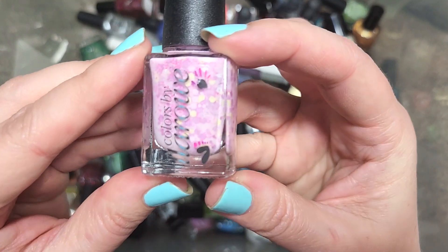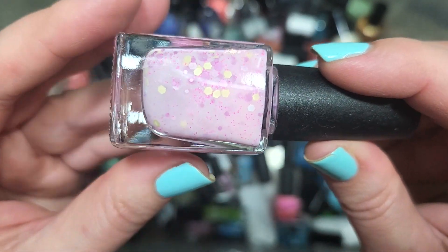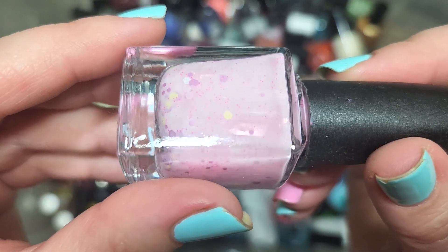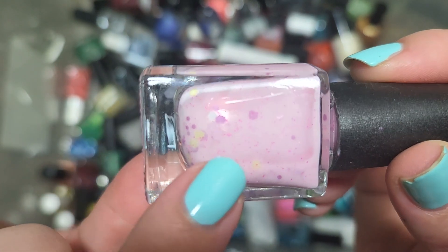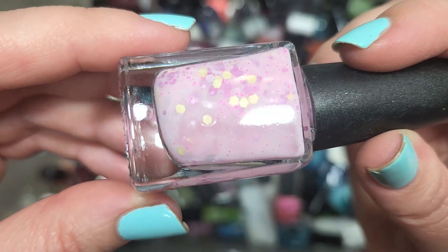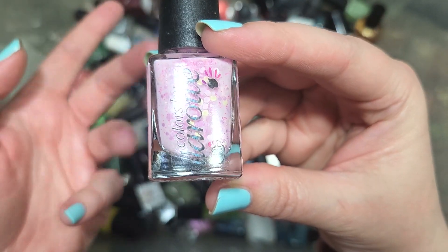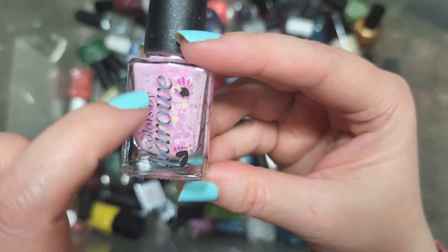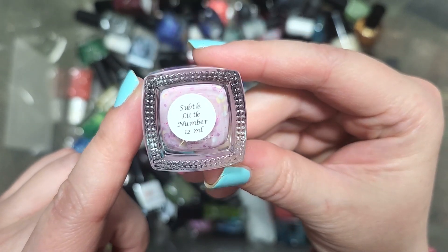Next up, we've got a cute crelly by Colors by LaRoe called Subtle Little Number. It's a very soft baby pink full of a springtime glitter mix: buttercream yellows, a soft lilac, small micro glitters in hot pink, and some white matte hex glitters. This is such a cute little mix and definitely going in the keep pile. I can't say we've found very many glitter crellies from this brand. That was Colors by LaRoe, Subtle Little Number.